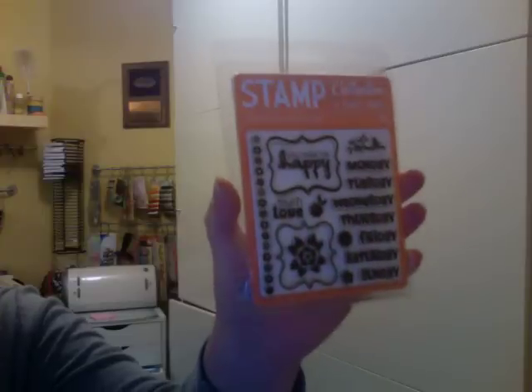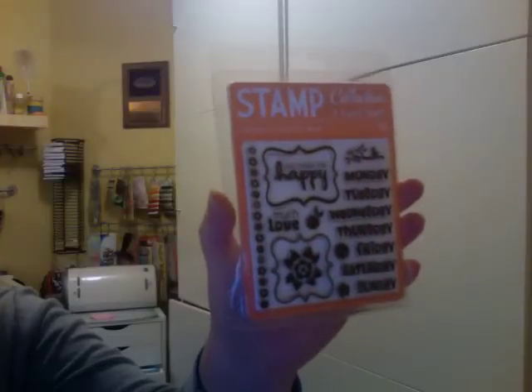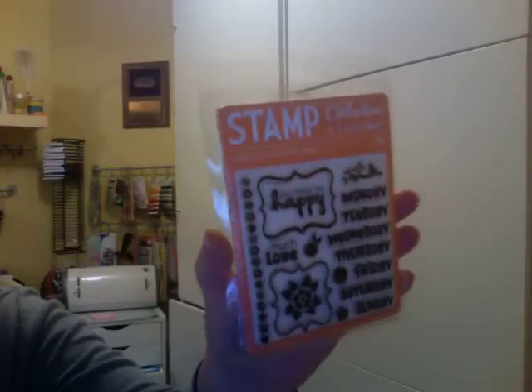It's got the days of the week in it, and a couple frames and some sentiments. Liked that one as well, thought it was cute. And that is my haul.